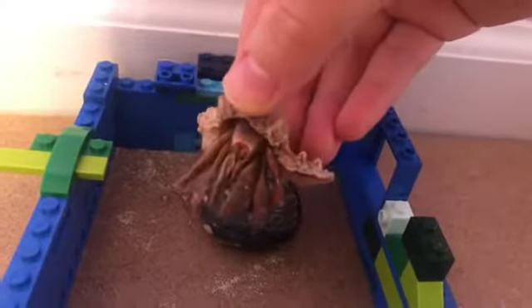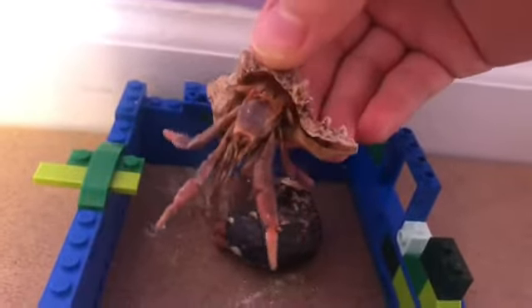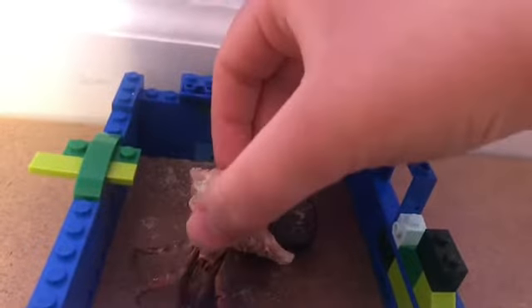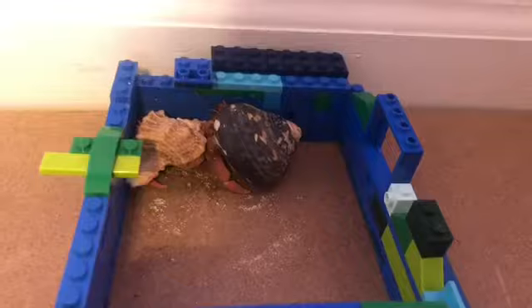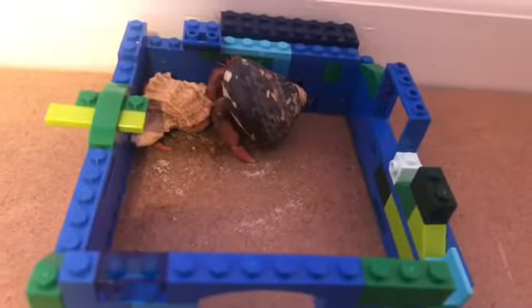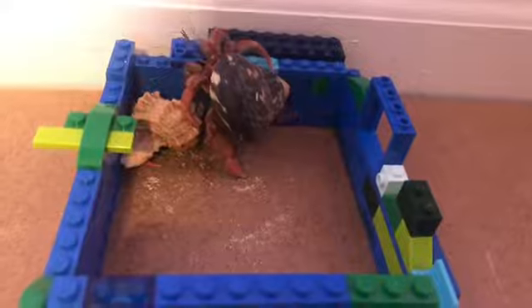This guy, as you can see, is less colored, has hair, and is small. Next is eyesight. This cage is blue and green for a reason — hermit crabs can only see in blue and green colors; otherwise their world is gray.